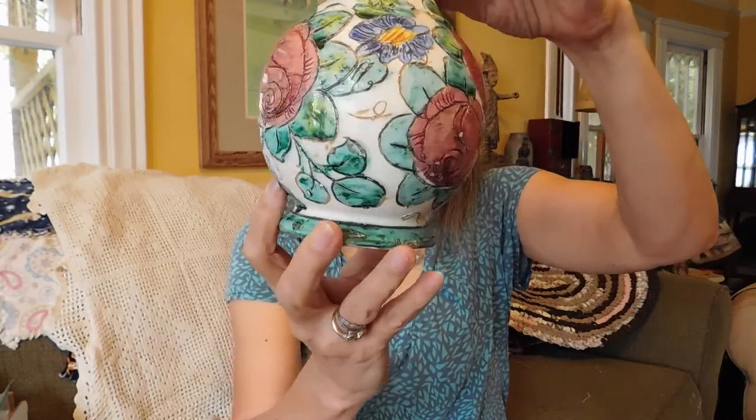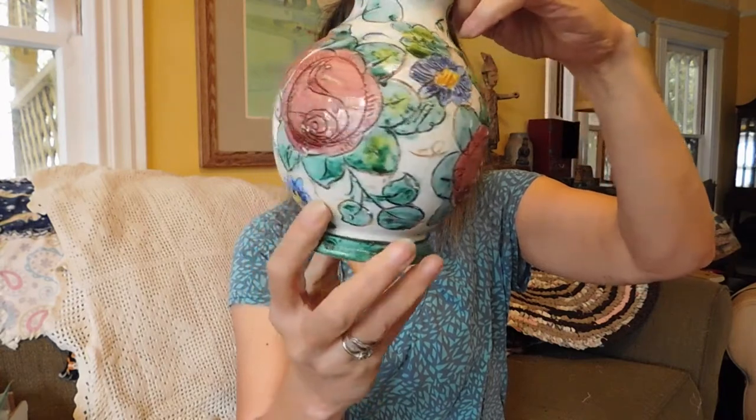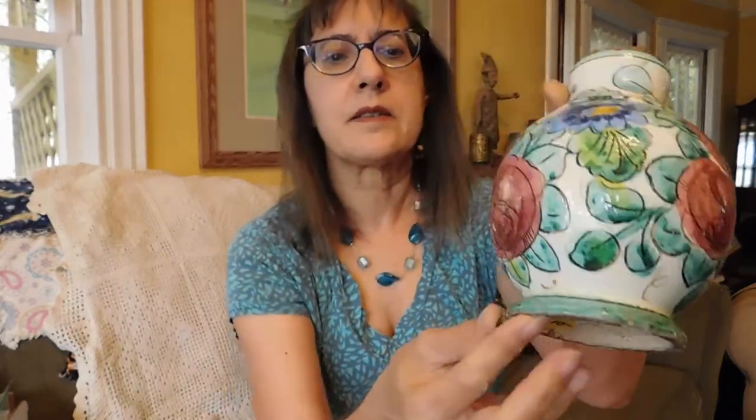We have an Italian ceramic vase — really colorful with flowers. It's marked Italy Aratini — I don't know if that's a place or a name — and number 584. It does have a little chip, but it doesn't really show from the front. I think this is pretty old — it just looks old. Eight dollars for that.